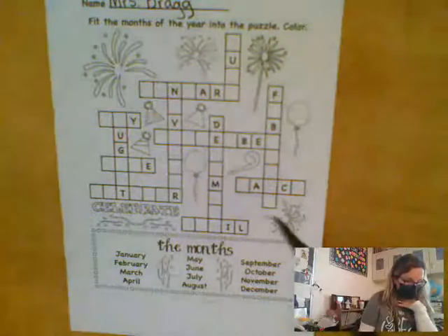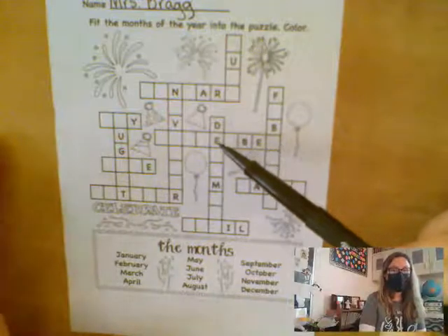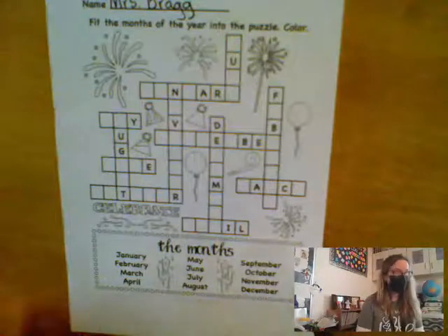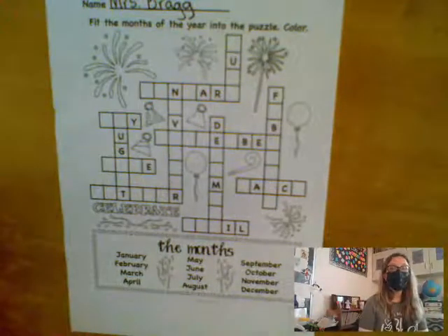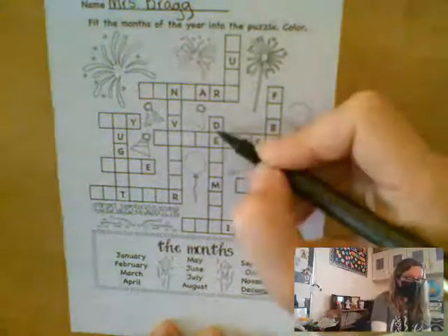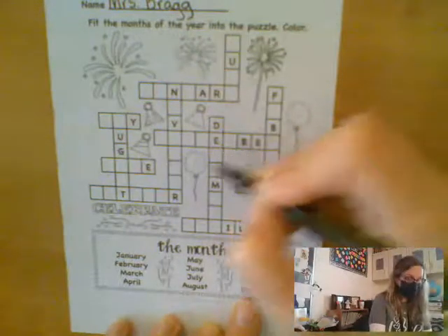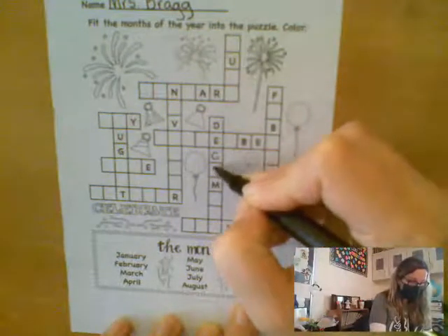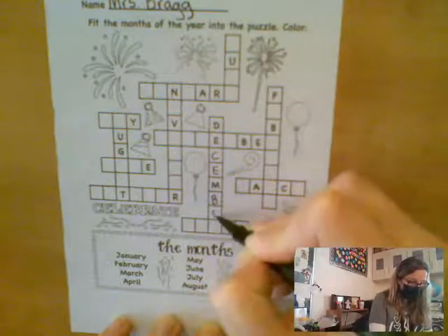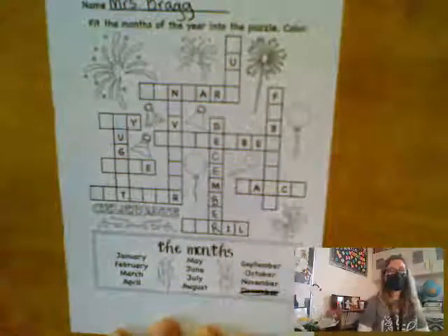This is a month that begins with the letter D and the second letter is an E. Do I see any months that begin with a D and the second letter is an E? Noah? December. So right here is the word December. I'm going to plug that word right in here. D, E is already done for me, C, E, M is already done for me, B, E, R. And then I can cross off December because I fit it in my crossword.